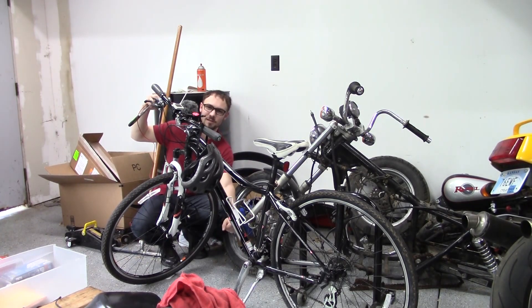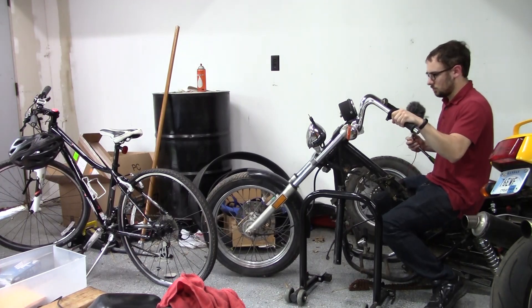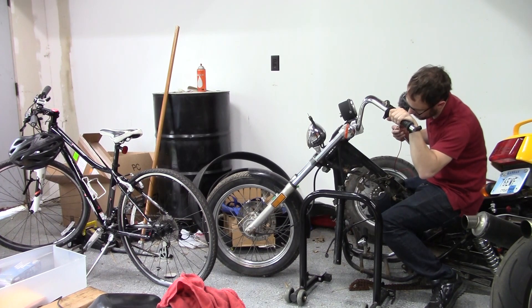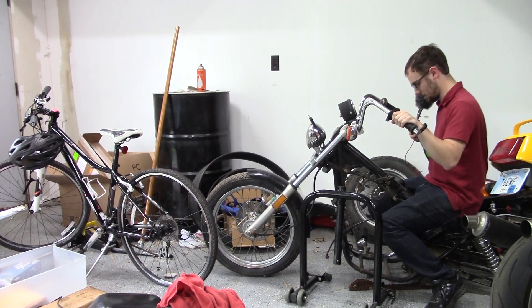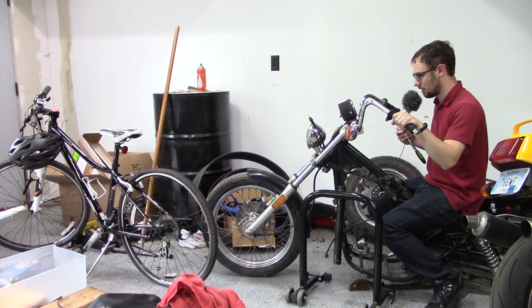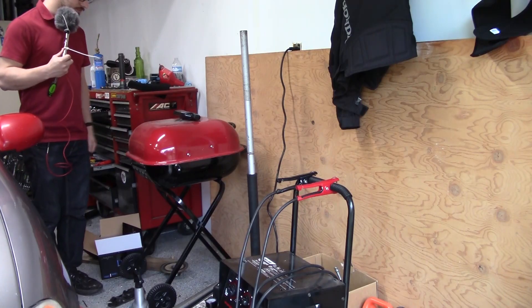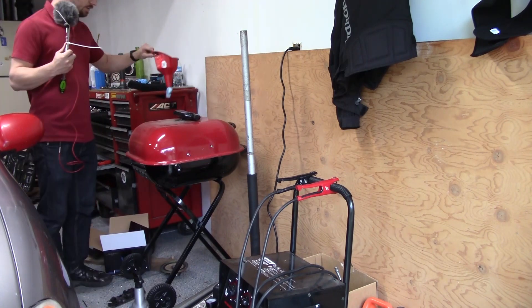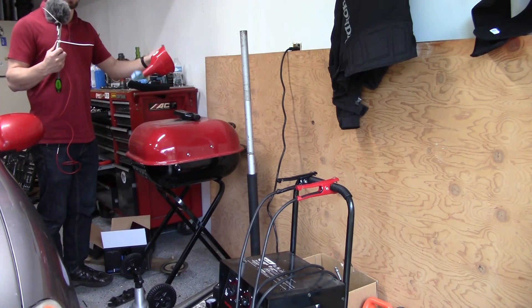I actually got a package deal on that motorcycle — it came with this Trek, my wife rides it, and we go riding together, it's quite fun. As for the Rebel, nothing's happened — I really need to get the rest of the wiring harness off, get the front forks off, and start modifying and painting the frame.